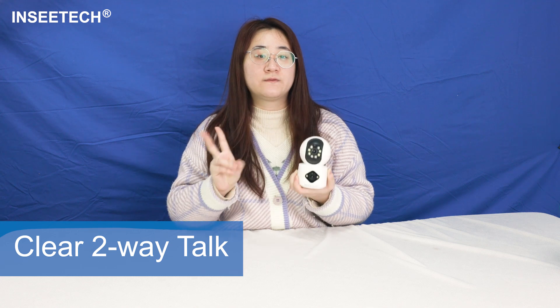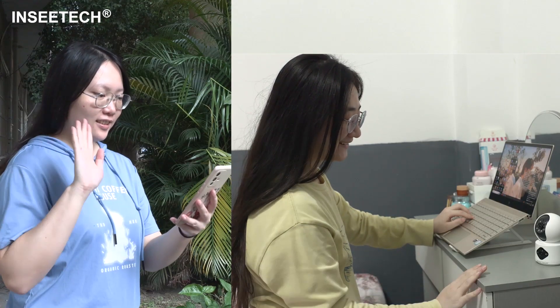Especially if you have your kids or lovely fluffy friends. This camera features a shoo-away talk feature with a built-in microphone and speaker. You can easily check on them and talk clearly to them, even if you are far away from home.